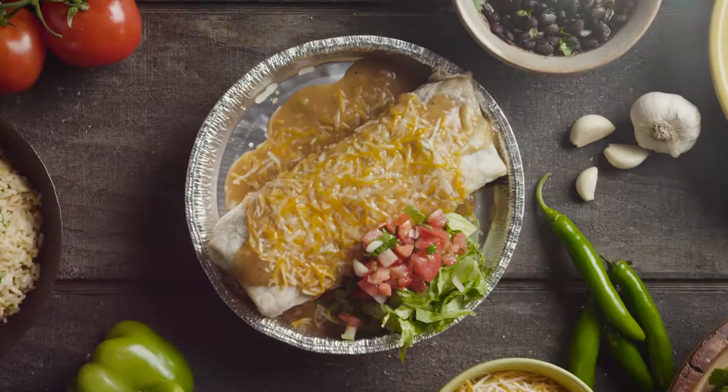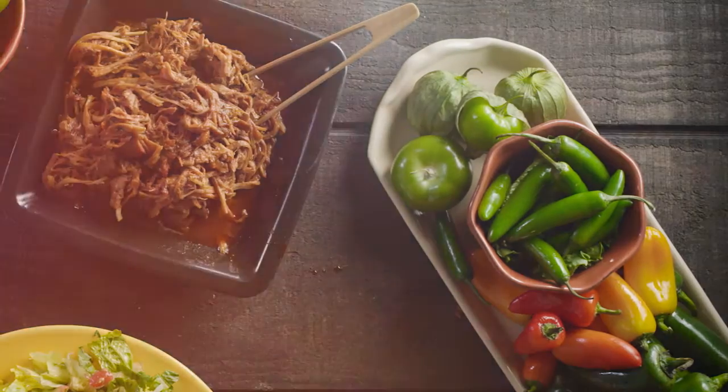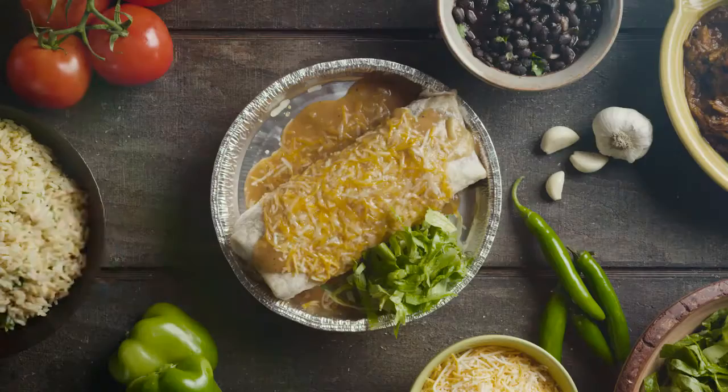How does Costa Vida create the ultimate sweet pork burrito? We start by following our award-winning recipe — one that calls for everything to be made fresh, from scratch, every day.